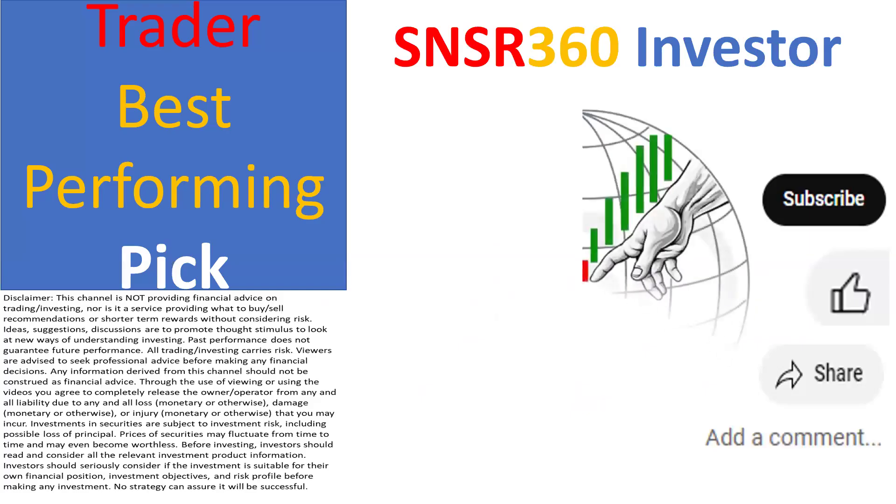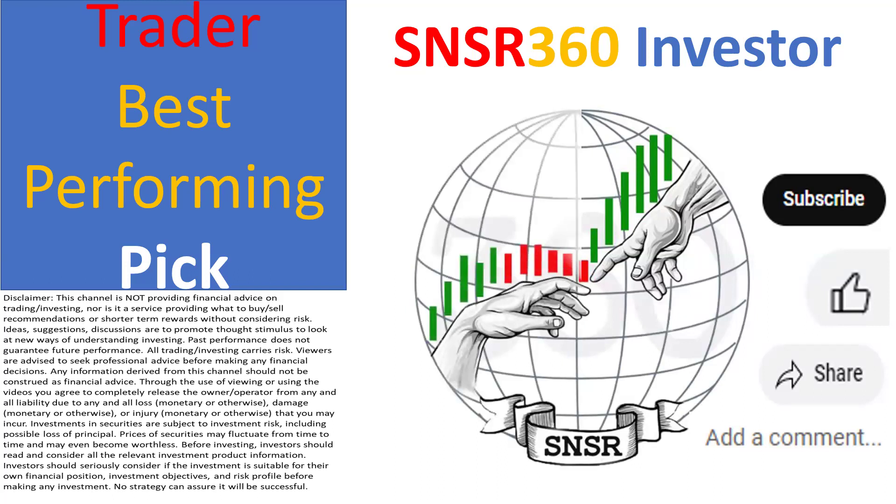That does wrap up the video and I look forward to seeing you on the next one. Goodbye.